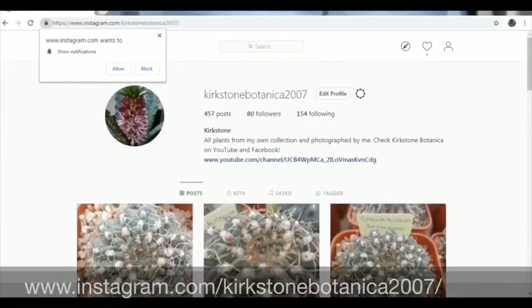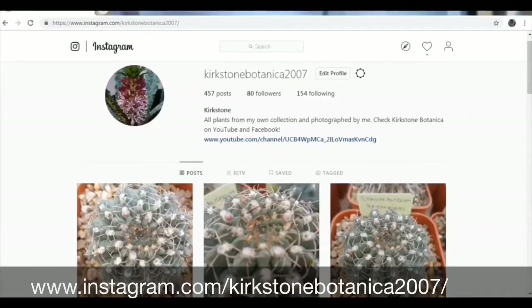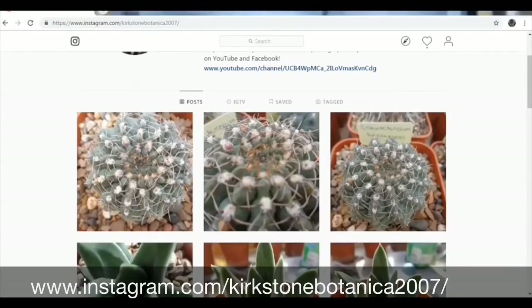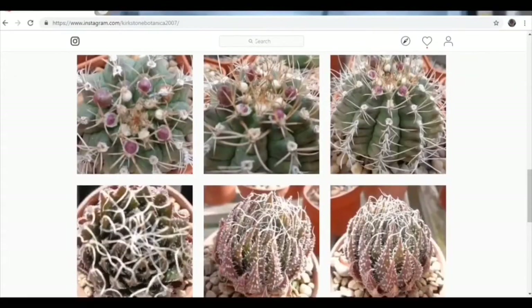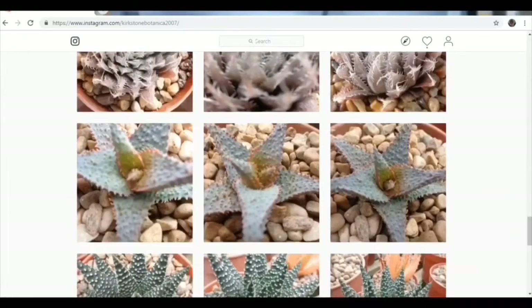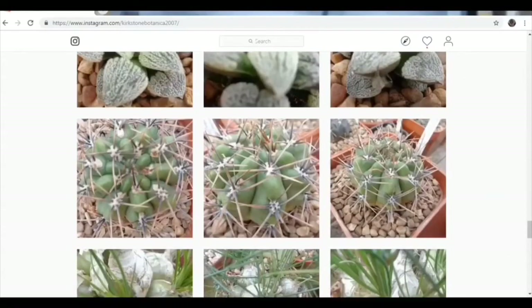We also have a login through Facebook, and here we are — the Kirkstone Botanica channel. There are lots of Gymnocalisium pictures, as you would expect — there's an Ammerhauserai just starting to form its buds. Kirkstone Botanica 2007 on Instagram has lots of high quality pictures, not just Gymnocalisium of course, but more information about the plants, with more Gymnocalisiums than anything else. Worth a look — check it out and post pictures of your own plants on your own channel.